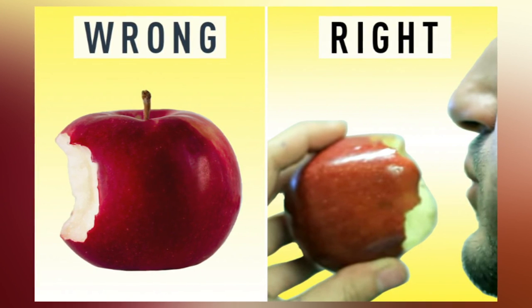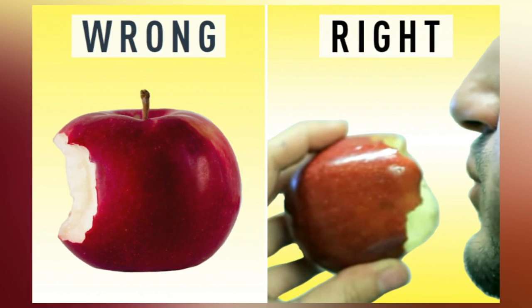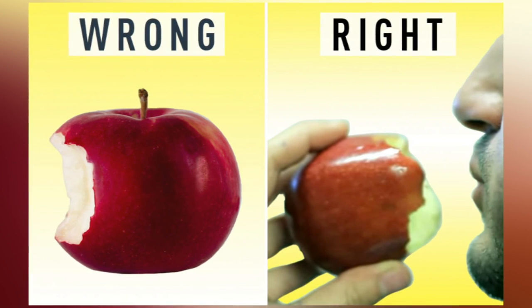You'll need to spit out the seeds, but you'll be able to eat the whole apple. When you eat your apple from the side, you're wasting a third of the apple.